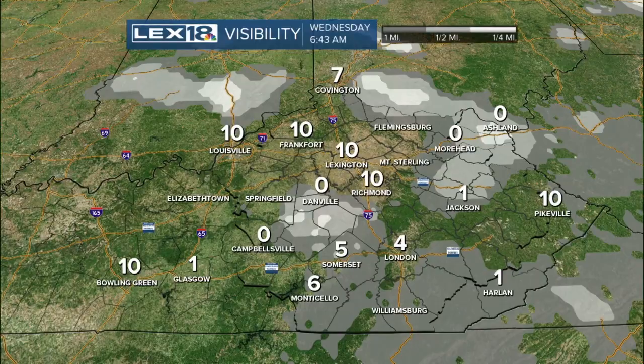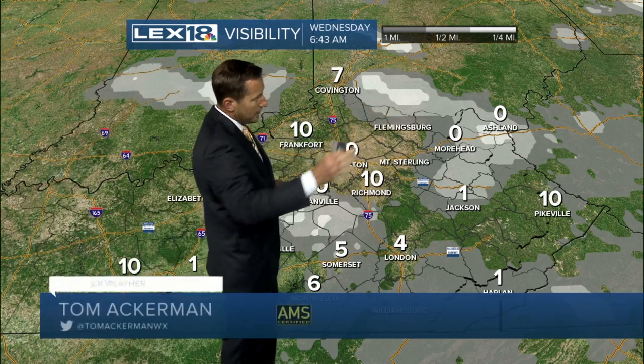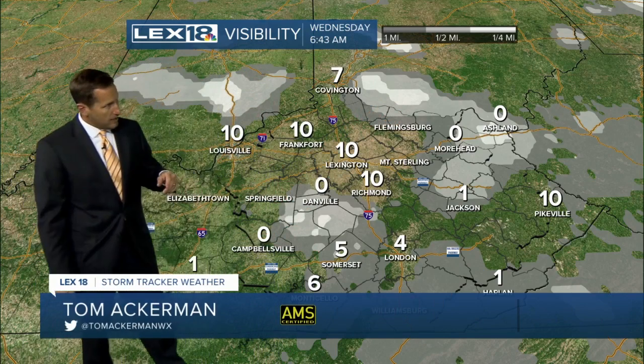Your forecast is definitely going to change before we get to the weekend, so get ready for that. This is our Lexington Financial Center live camera. What you're not seeing is the fog that is elsewhere — we're still showing 10 miles visibility here in Lexington, but you've got areas of dense fog south of Danville.